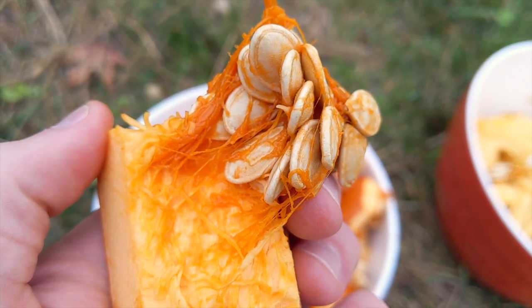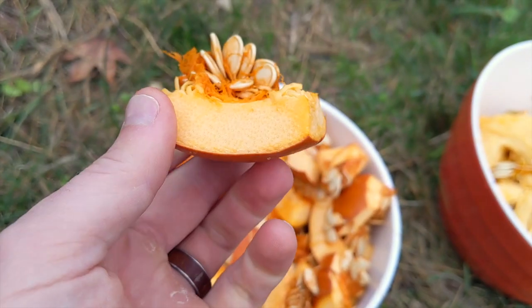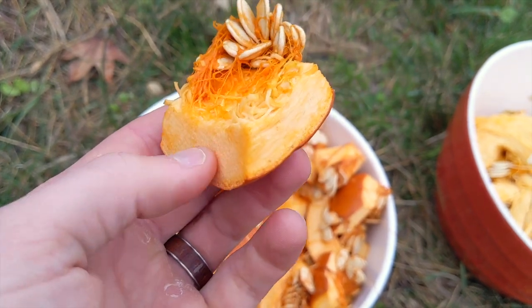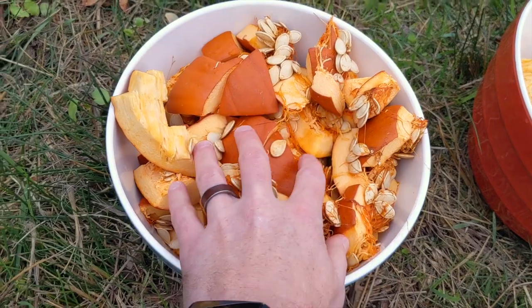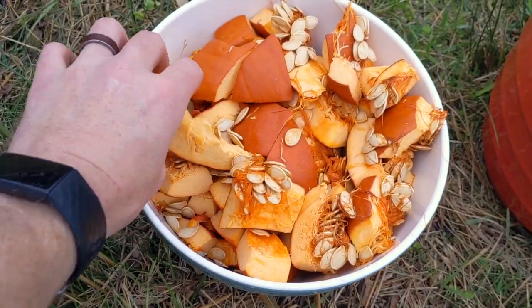First of all, let's just set the record straight. You can totally feed the flesh to the sheep. If it's a really hard rind pumpkin, maybe soak it for a day, but totally feed the flesh — we feed the flesh along with the seeds and the guts. But the seeds are kind of where the magic happens. That's where this magical compound called cucurbitacin is found.